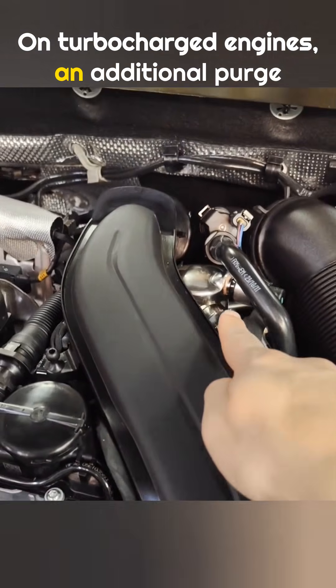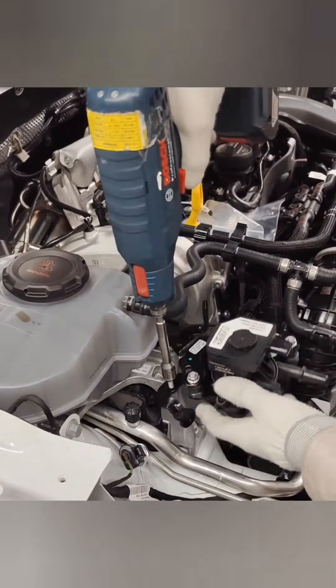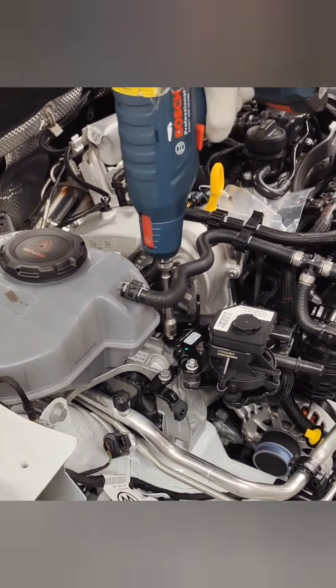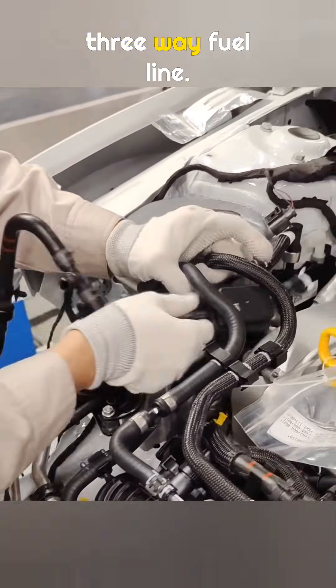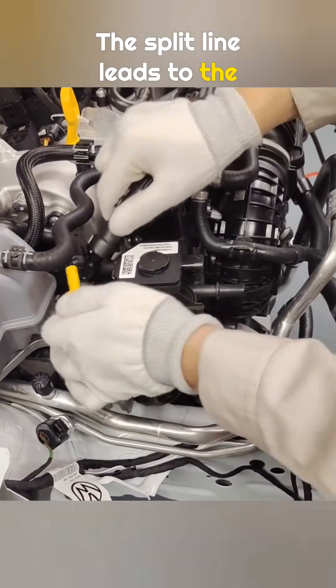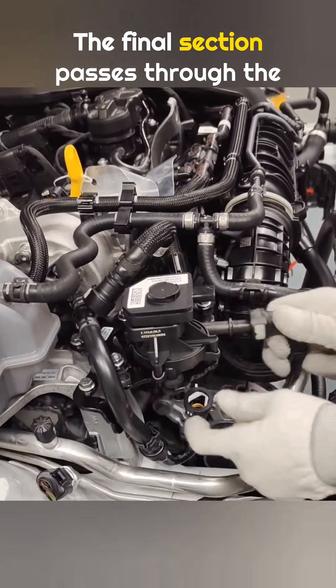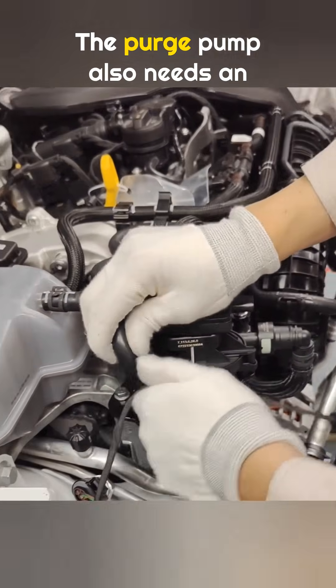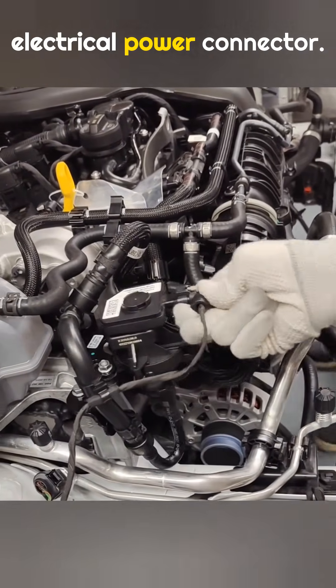On turbocharged engines, an additional purge pump is installed. Its job is to pull gasoline vapors out of the charcoal canister. This pump is connected by a three-way fuel line: one end connects to the charcoal vapor line, the split line leads to the intake manifold, and the final section passes through the purge pump and then into the intake pipe. The purge pump also needs an electrical power connector.